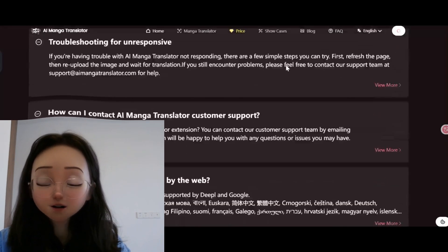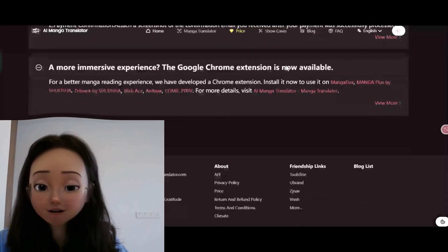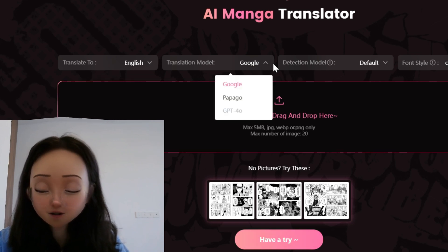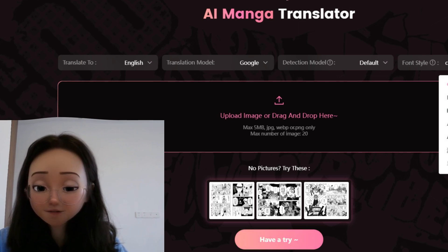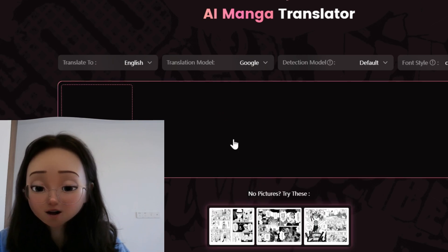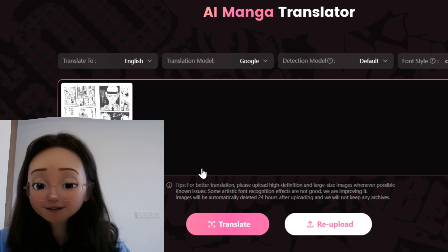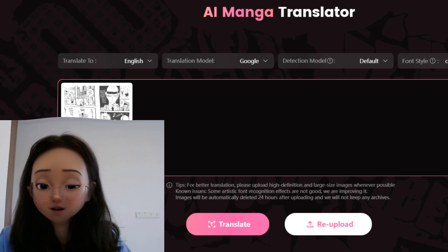With AI Manga Translator you can effortlessly and swiftly translate your favorite comics or scans into various languages. Since it's not an online tool, you will need to download the manga images and upload them to the translator. Once the translation is complete, you can download the translated pictures. New accounts come with 10 free translation opportunities; for more, you can become a member by visiting their pricing page.